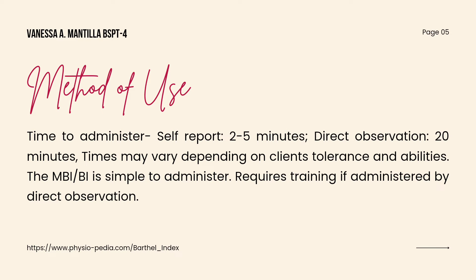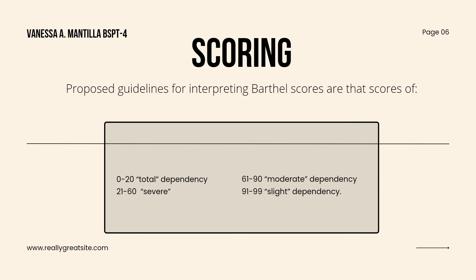Now for the method of use. If it's in a self-report type, the time to administer this scale is usually around 2 to 5 minutes. But if it's through direct observation, this usually runs around 20 minutes, and times may vary depending on the client's tolerance and abilities.